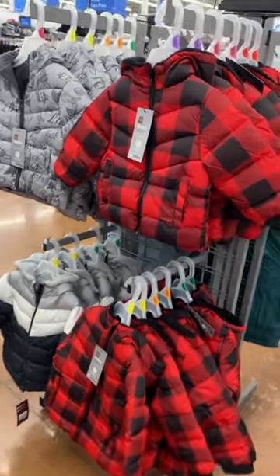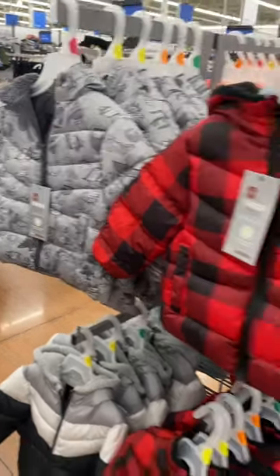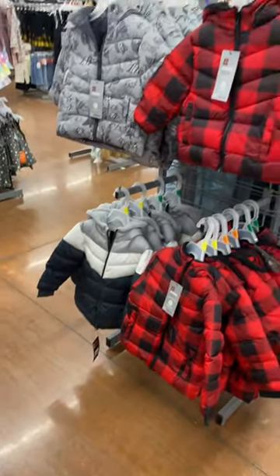Hey, welcome back to my channel. So I wanted to see what's new in the coats for baby and toddler. And they have these Swiss Techs here for $22.98 and they have that color block one down there.